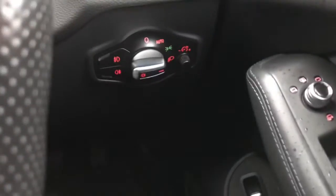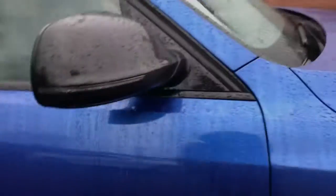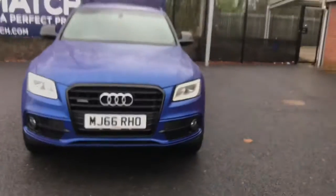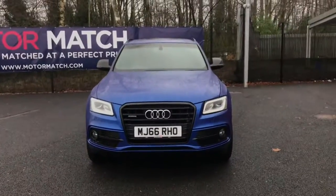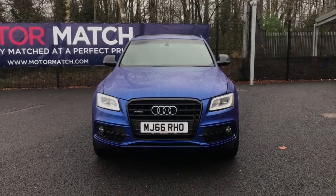You do have your lighting controls here with your window options and your mirror options, along with your locking controls as well. If you are interested in this absolutely stunning Audi Q5 TDI S-Line S-Tronic Quattro, please get in touch with us — send us an email or give us a phone call and we'll be happy to assist you further. Thank you very much for watching.